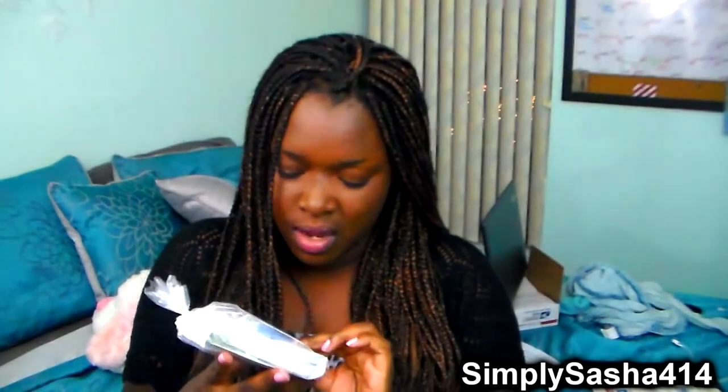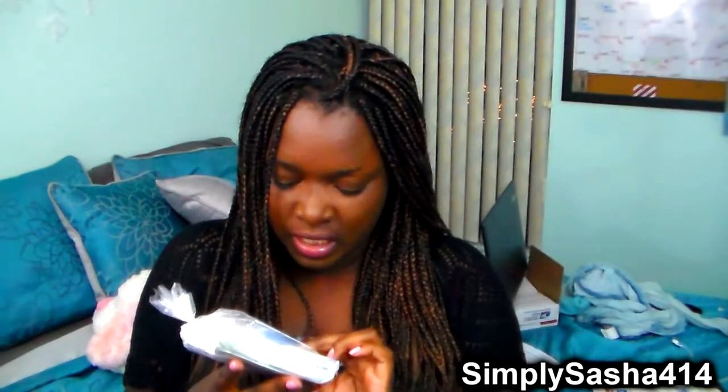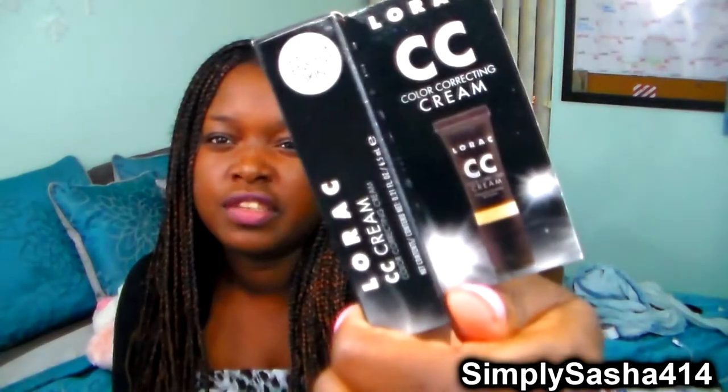It's kind of small but it's supposed to be a brightening eye cream to fade dark circles, and I'm really excited because I was thinking about getting it and now I can try it out. And then this hair product by Matrix — it's a blow-in control. I don't know if I'm going to use that because my hair is in braids right now, but we'll see. And then I also got a Lorac CC Cream Correcting Cream sample.